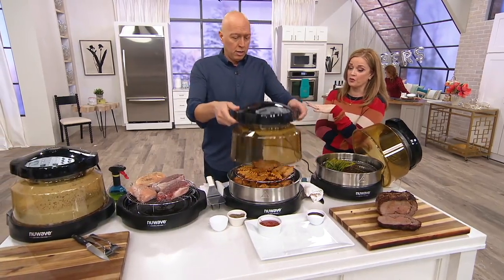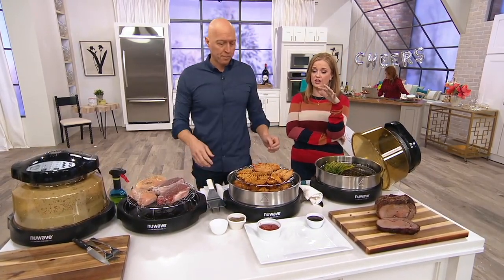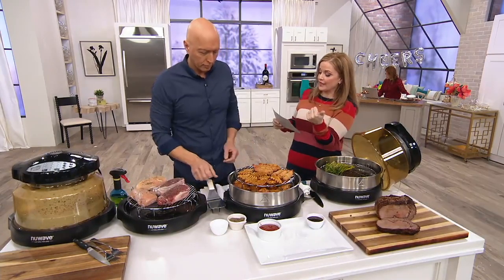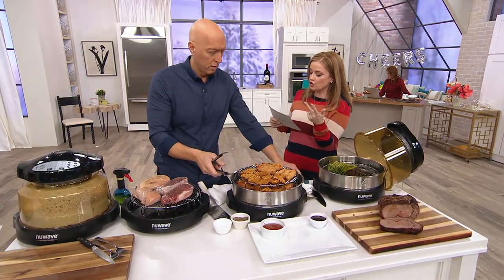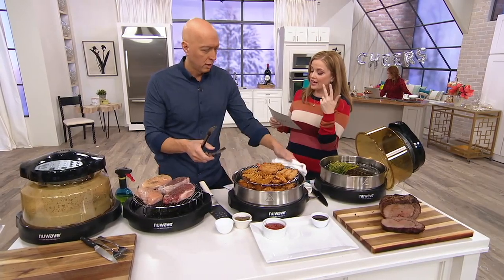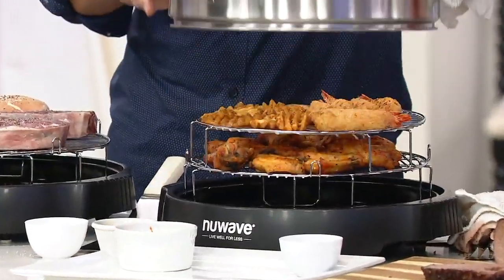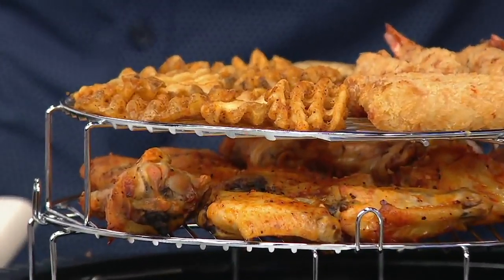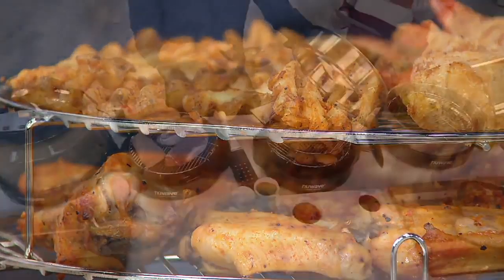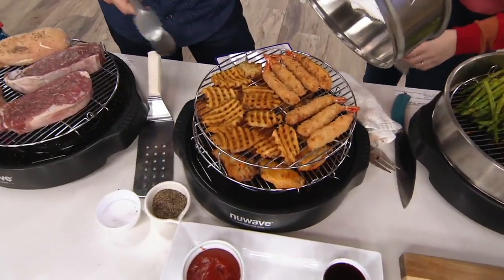We have a lot of folks on social who talk about what they've made in their New Wave. This has been a very popular option here at QVC for years. You're getting the New Wave Pro Plus, the one-inch to two-inch reversible cooking rack, the stainless steel extender ring — so you can cook even more and take that cooking space vertical — the dome, the power head, and a 145-recipe book.